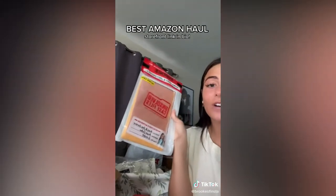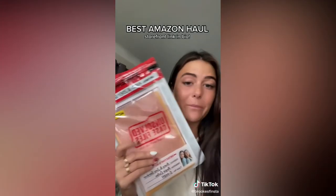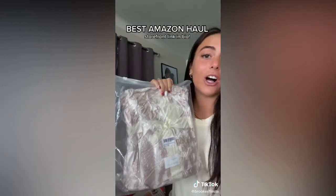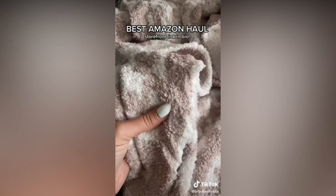Another thing I'm bringing are these unsolved case file games. I've already gotten two of them and they are seriously so much fun — it gives you crime scene photos and police reports. Next I got this blanket and it's supposed to be like a really good dupe for the Barefoot Dreams blanket. Wait, it's actually so soft — oh, it's cute. It's a darker color on the inside and you can tell it's the same material. Great gift idea or home decor item. Also bringing this on my road trip.